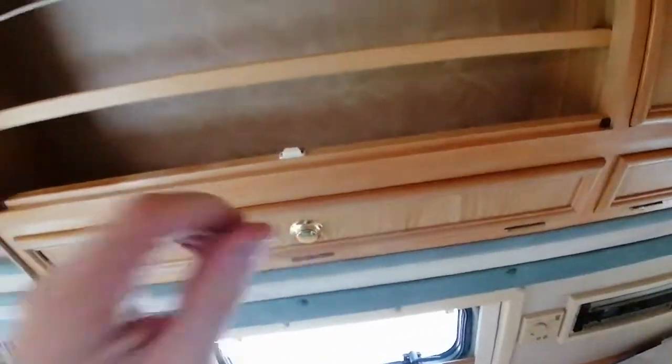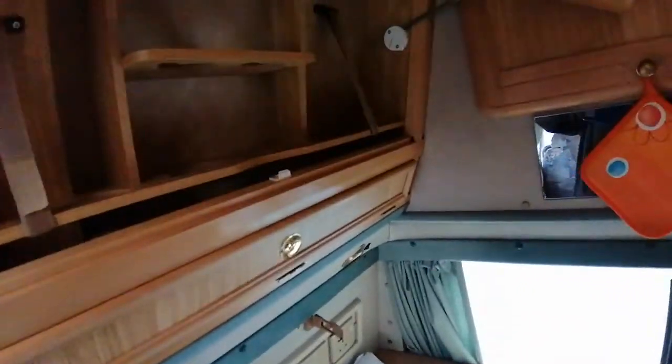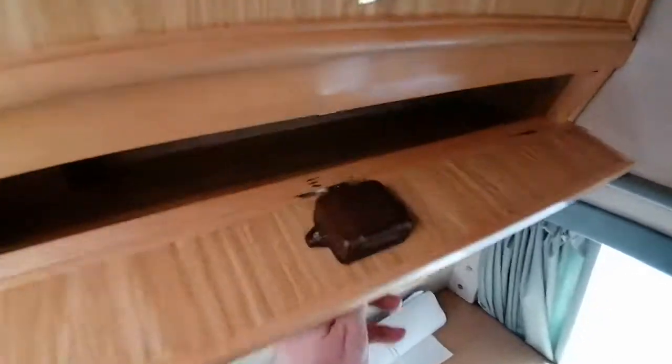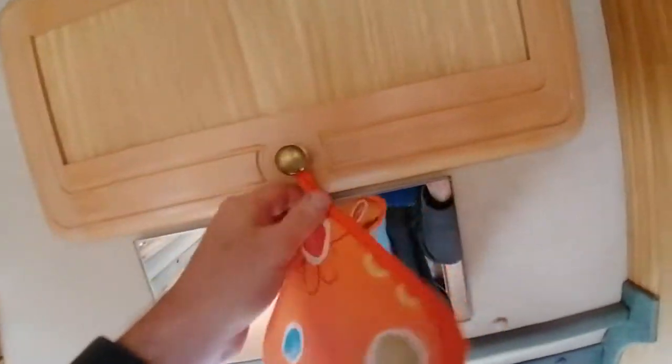Nice cupboards here — all the storage space for your tea bags, a few packs of biscuits to take with you on the journey, or perhaps a few tins. Bottle spaces there as well; you can hold things and tie them up to keep bottles in place. There's a vanity mirror there as well.